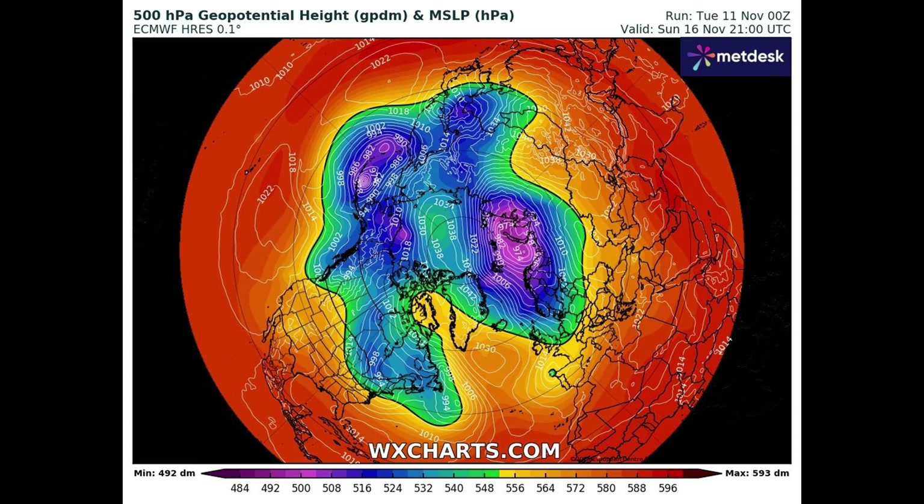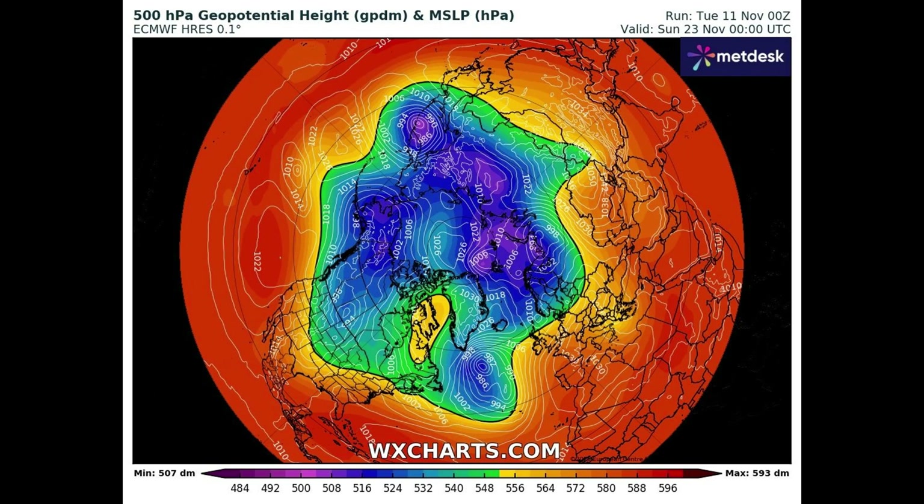You can see the high pressure blocking from the Atlantic up into southern Greenland. The orange colours represent the warmer air mass and the blue colours represent the colder air mass, which is coming over most of Scotland and England — with only south Wales and the southwest still in a milder air mass at that time. Moving to Sunday the 23rd, by this time there's been a battle between the colder air mass to the north and the warmer air mass to the southwest Atlantic and southern Europe, which you can clearly see.